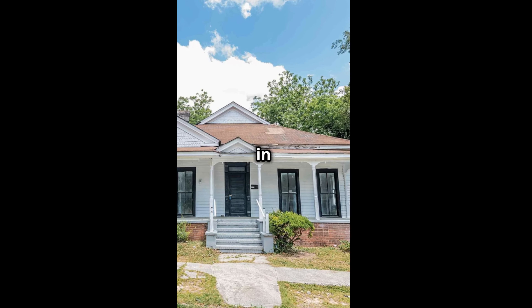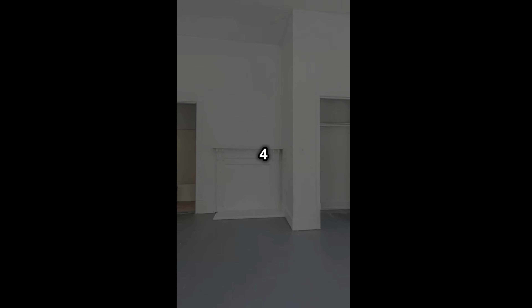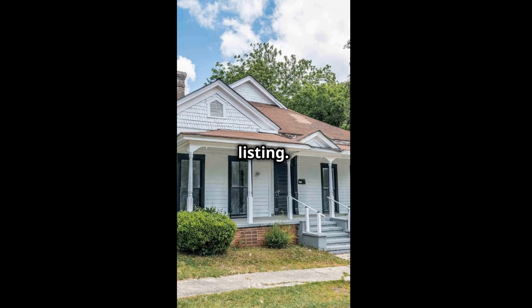Ever imagine living in a historic gem? Here's your chance. This historic home was built in 1897 in Macon, Georgia. It has four bedrooms and two baths across 2,400 square feet of living space. Check the description for listing details.